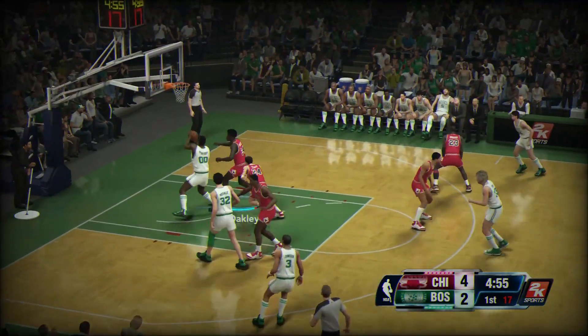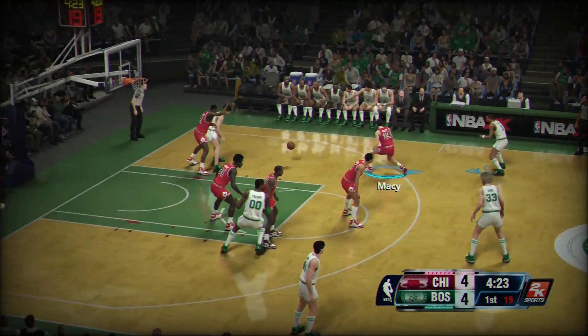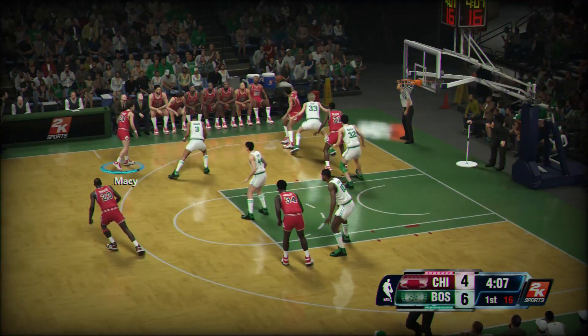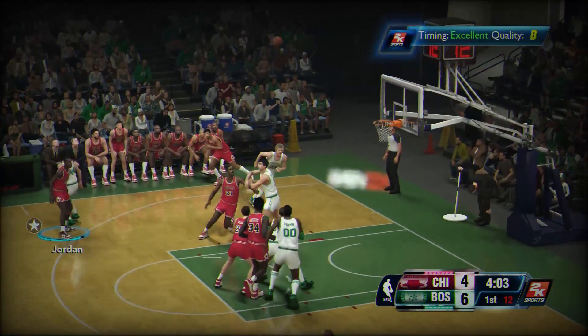So it's Boston now after the Bulls pick up two. A shot's good. The dish to McHale. Right through the deep. And Macy's to Girvin. Outside, Jordan, from beyond the arc. That's good.